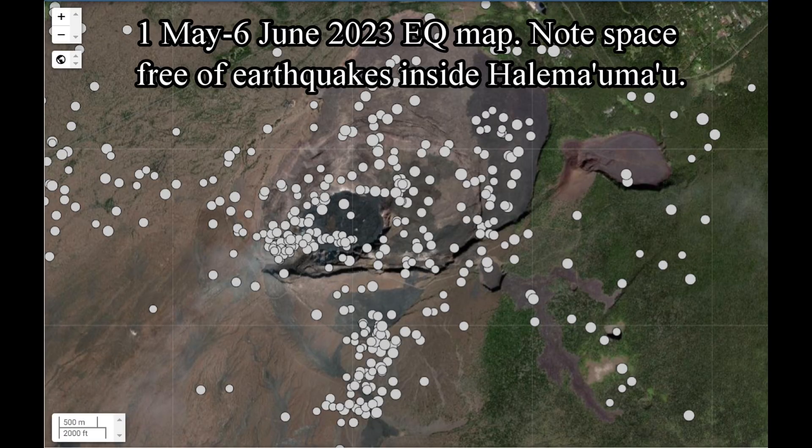Now this earthquake map of the summit of Kilauea volcano is from the 1st of May to the 6th of June 2023, preceding the June 7th 2023 eruption. The earthquakes measured all around the summit indicate a summit eruption is imminent.